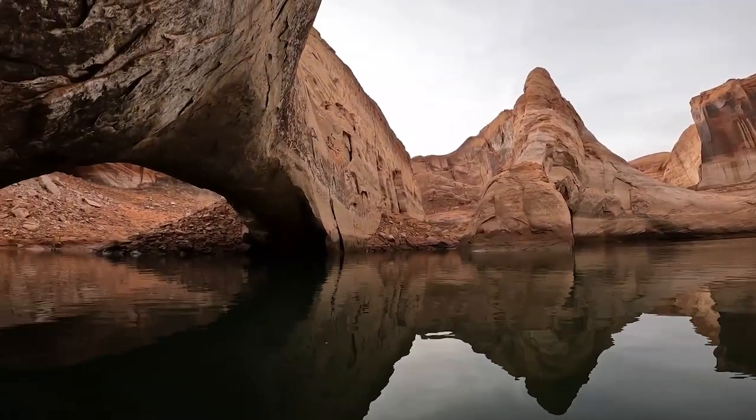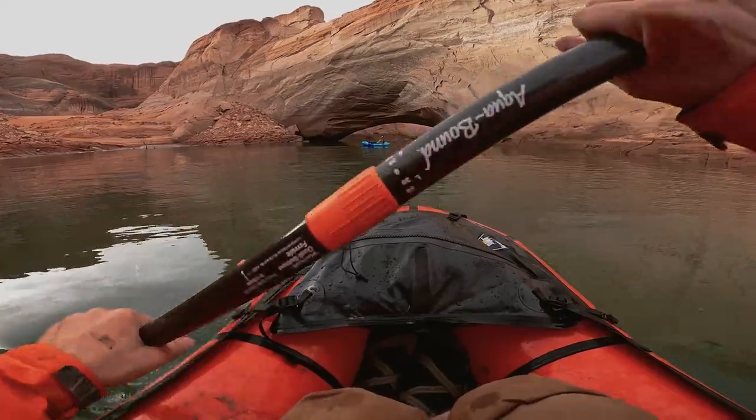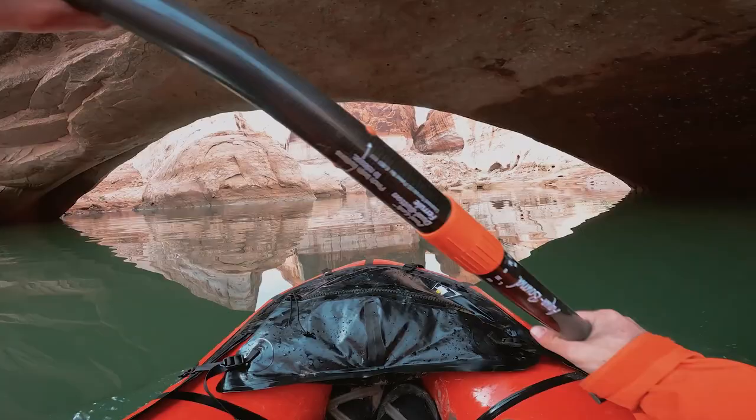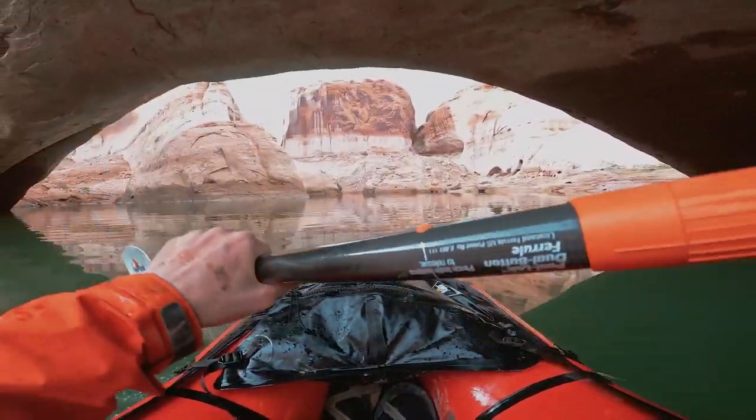There's an arch up here that apparently we can paddle right through. This used to be fully freestanding, then it got submerged. Now the lake has receded enough — just enough — to let us pass underneath. I've been really excited about this part. That was so cool — that's an incredible feature right there. Holy cow, this whole canyon is insane.